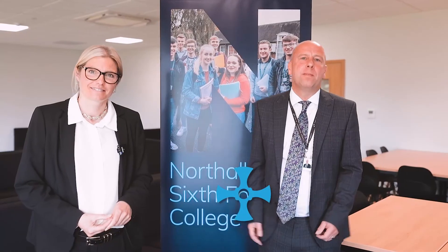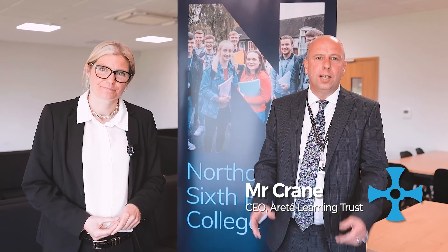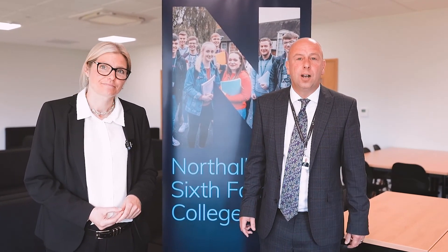There's been a significant amount of investment from the Arete Learning Trust across the site, with new build as well as extensive refurbishment of all areas.